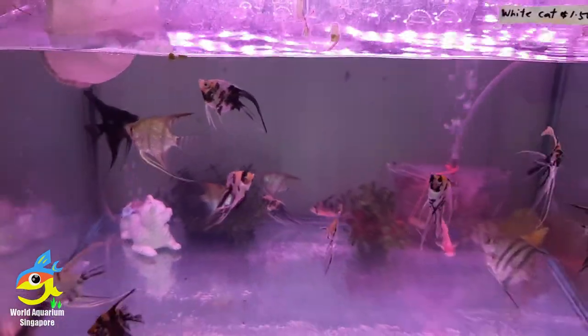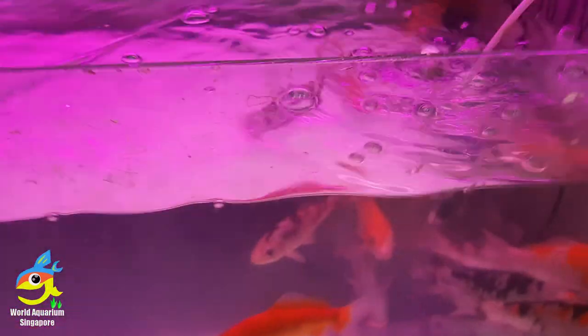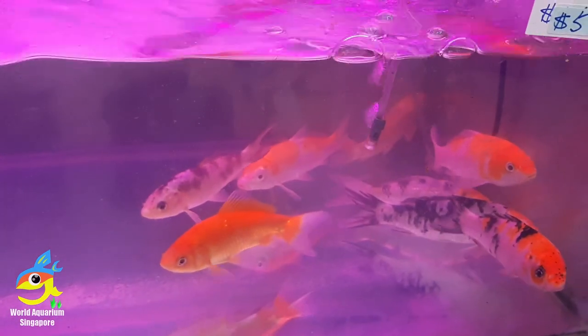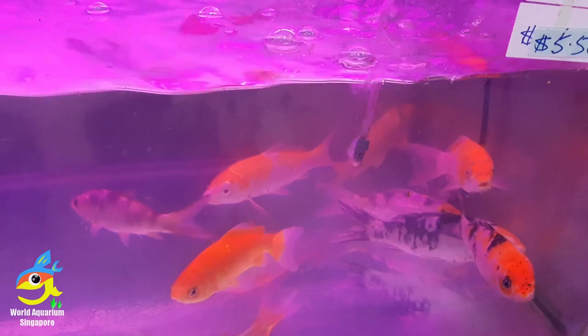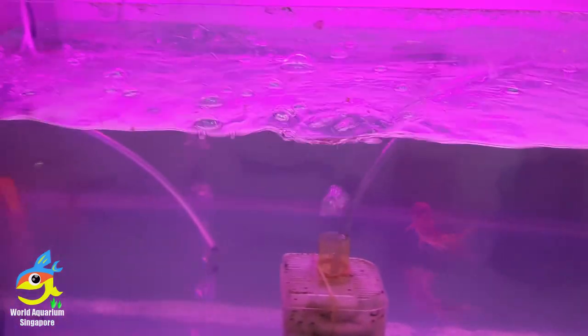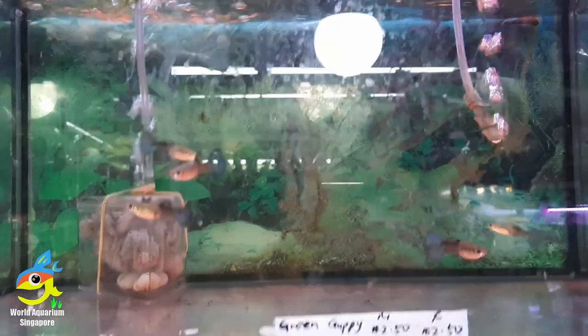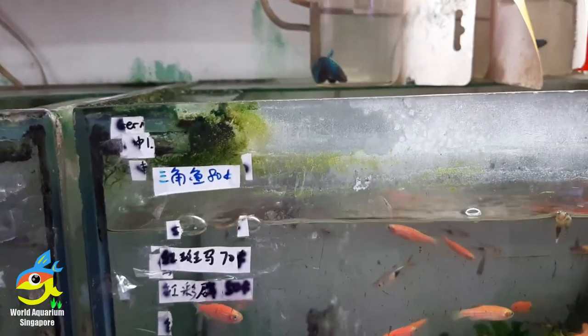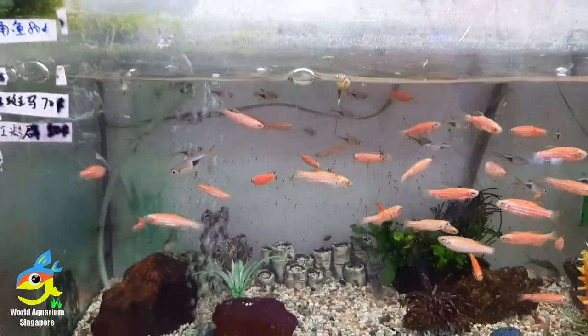Most of their tanks, they like to mix different fishes — which is very nice, giving you different choices and different selections. These are like goldfish and koi mixed together. The tails are different — most of them are koi. Then fighting fish. On top they have guppies, green guppies. This will be the zebra dino, about $0.70.